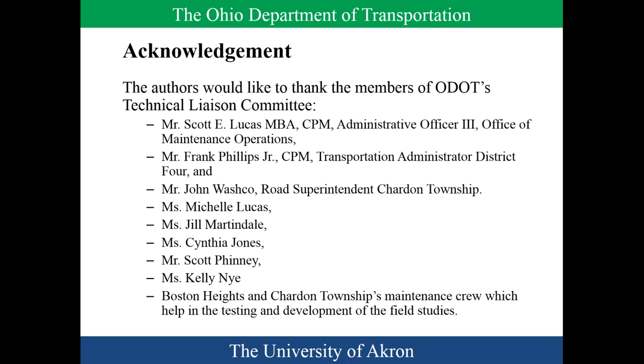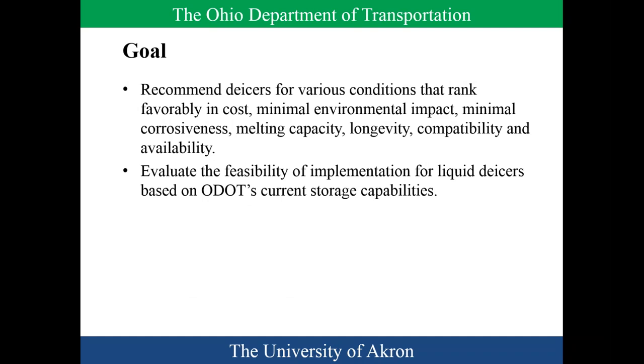This has been a multi-year project — it wasn't supposed to be that long. The bottom line is we didn't get a lot of great winter weather for testing de-icers on the road. If you're a researcher, that's bad. If you're the traveling public, that's probably a good thing. We wanted to look at things that rank reasonable in cost — a fantastic product that's 20 times more expensive than everything else probably won't be used. Likewise, if it turns all our lakes and rivers red, that's not good either.